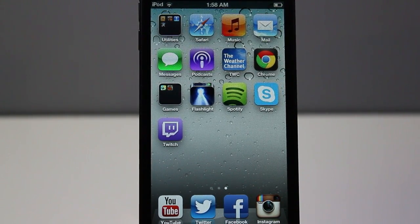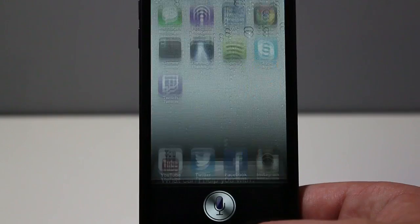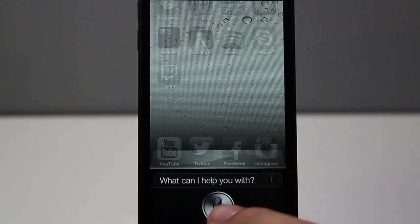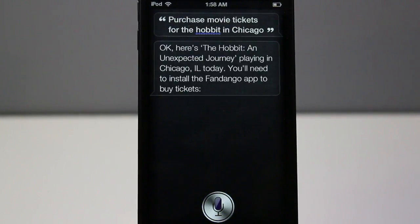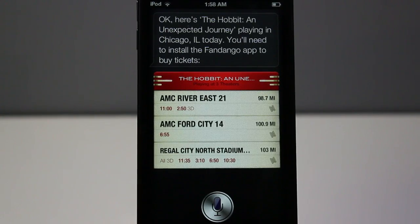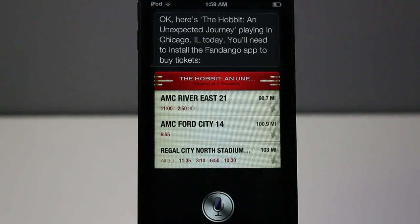As many of you guys know, Fandango is a popular movie application which allows you to purchase tickets for local movie theaters. I believe it works with my local movie theater and it'll probably work with a lot of yours if you live in the U.S. This is for the U.S. only. Opening up Siri here on my 5th Gen iPod Touch — let's say 'purchase movie tickets for The Hobbit in Chicago.' As you can see, it says you have to download the Fandango app to buy the tickets, and it shows where tickets are available in Chicago. It's a very nice feature for those of you who really like the movies.